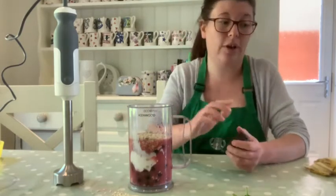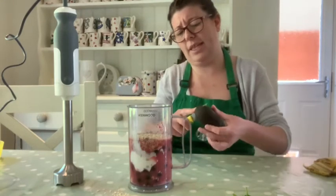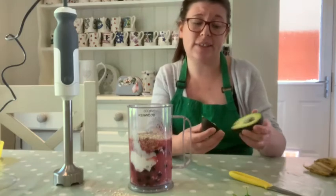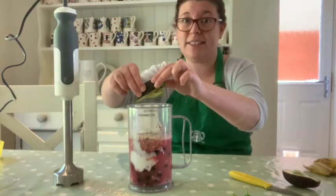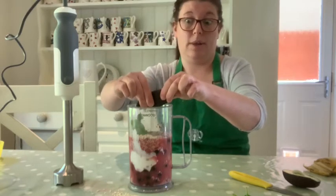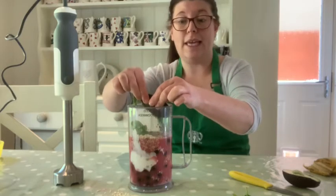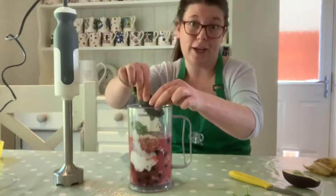This is where it gets a bit weird - we are now going to add an avocado. Avocado is a really tasty fruit but actually when added to a smoothie it doesn't taste of anything - it just gives the smoothie a really creamy texture. So I'm going to squish this in. If you're thinking this is not for me, be brave, try something new. And if you don't want to try it, maybe you could make this smoothie and get another member of your household to try it.